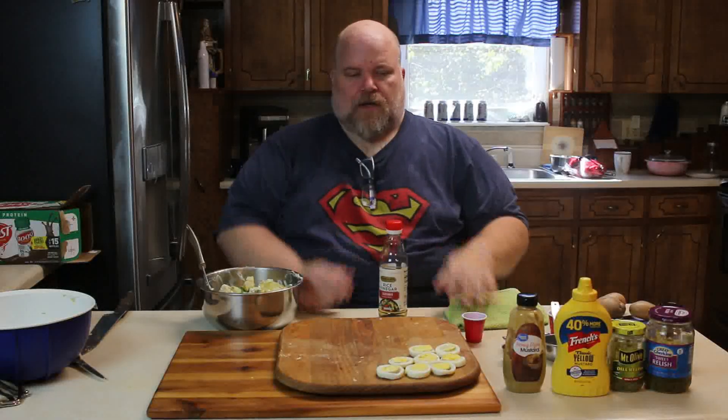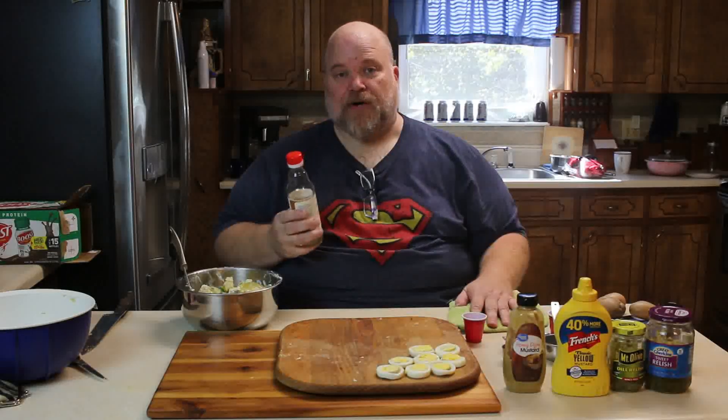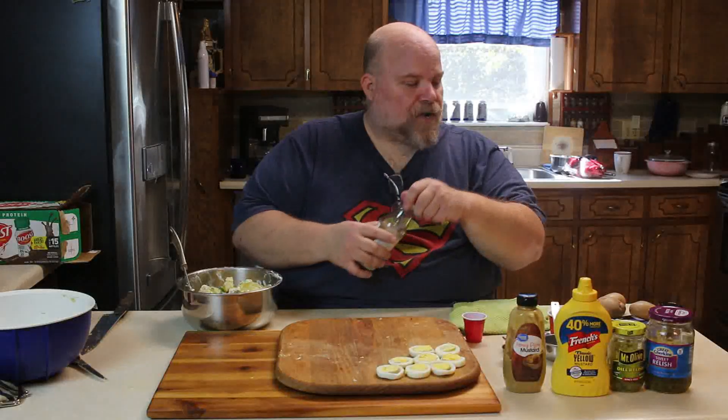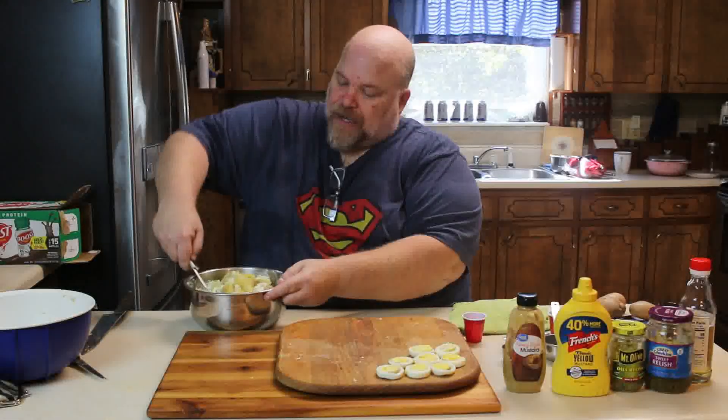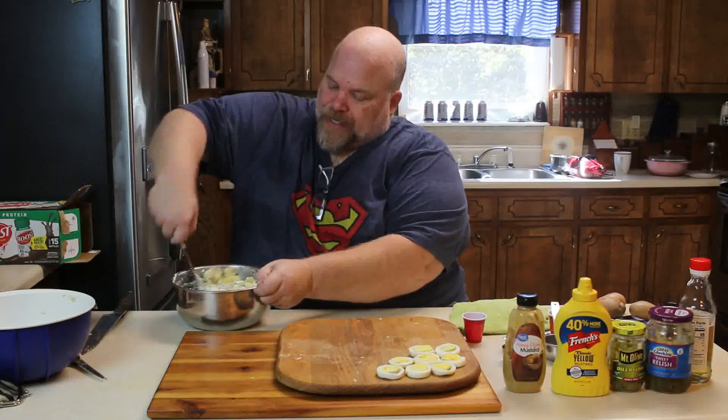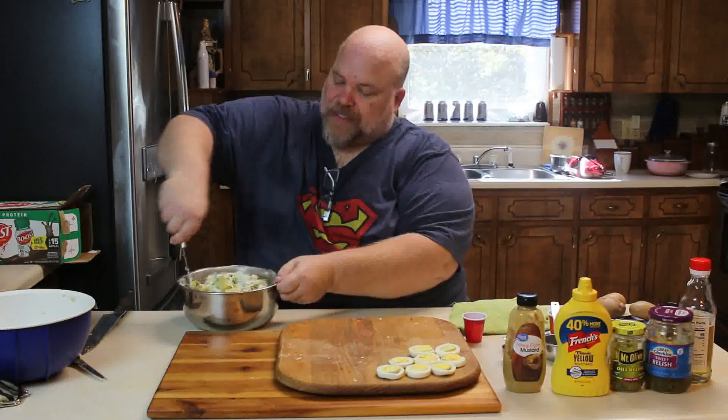Before I get it all the way stirred in — that's the basic recipe for the Southern style potato salad. I'm going to add a little bit of bite to mine, a little tang. I'm going to put a little bit of rice vinegar in mine — maybe a tablespoon. My mom uses red wine vinegar in hers. We can use white wine vinegar or apple cider vinegar. It just adds a little more zipped-up tang to it. That's why I like it. I'll get this stirred and then put the egg slices on top for presentation.